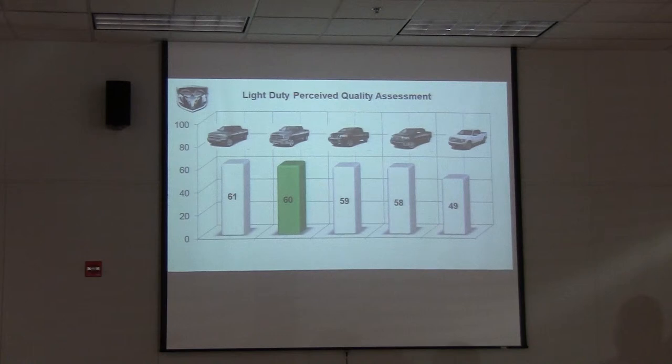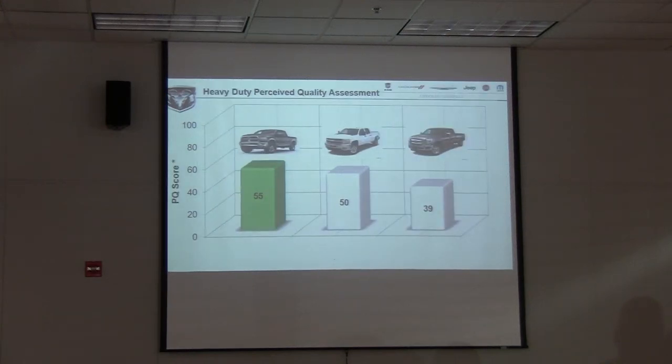We talked earlier about quality, and they've done a lot of things to help improve it. Our engineers take trucks, cars, and competitors and look at fit and finish — we looked at perceived quality. On light duty, Ram 1500 finished second only to the Chevy. On heavy duty, we beat them all. We've really made a lot of big changes — that's a testimony to the great job the guys are doing in the plants and also our engineers.